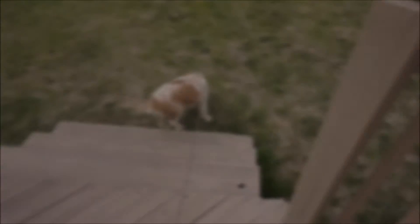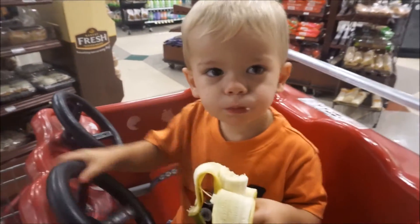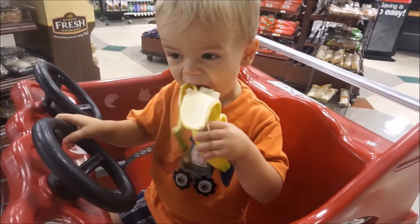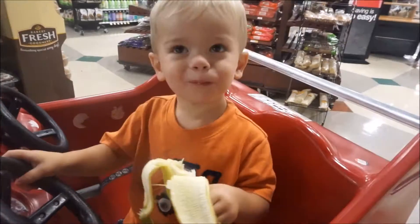Our grocery store has this thing I've never known before — they have fruit at the front of the store and it says each child can have one piece of fruit while shopping and it's free. John is a happy camper because he got his free banana today.